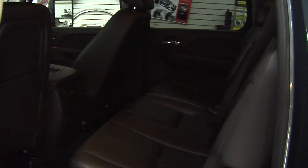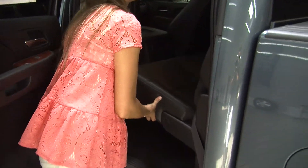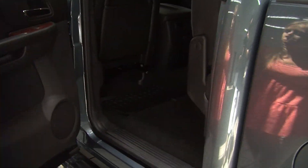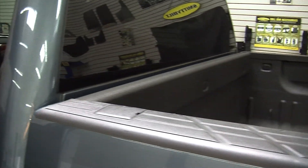The back seat comfortably seats three and is nice and spacious. It has all-weather mats to keep the carpet clean, and you can fold that up for extra cargo room as well. It also has remote start to warm up the vehicle on cold days.